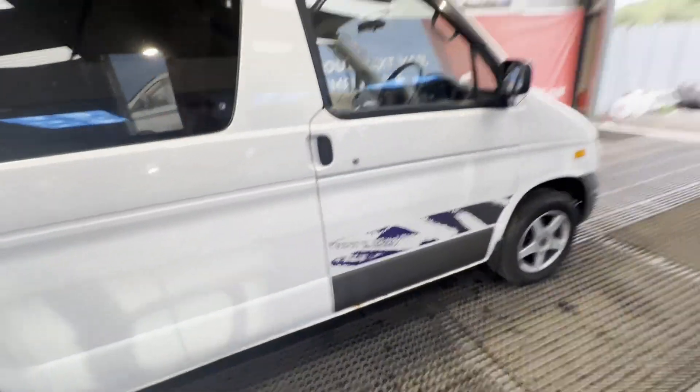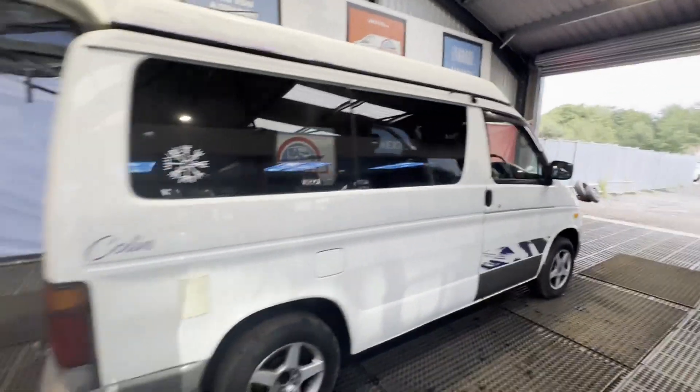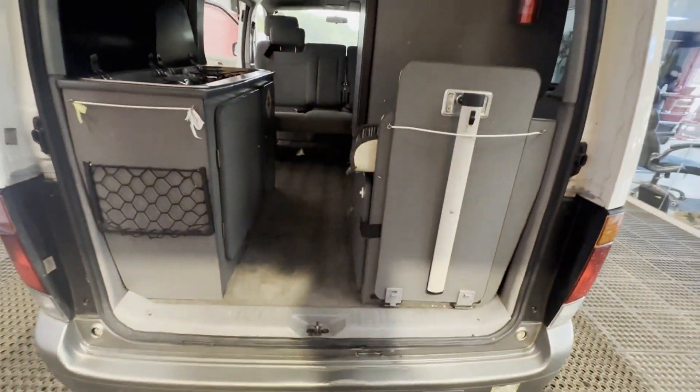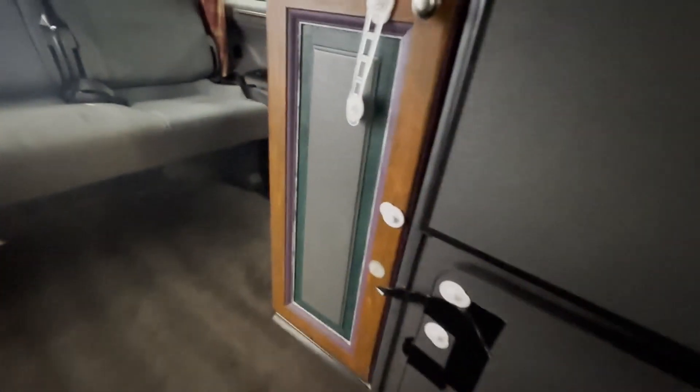Condition summary — bodywork is in decent average condition, interior is very clean, rear load area is very clean, genuine honest work van. Features: electric windows, roof solar panel, fridge, diesel heater, two gas ring hob, stainless steel sink, and towbar. HPI clear.